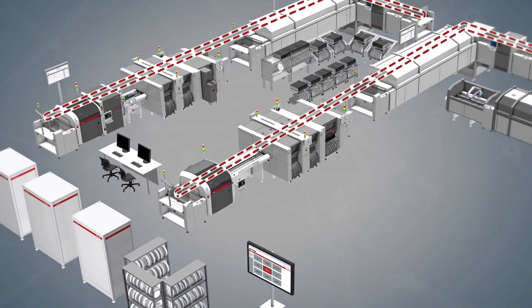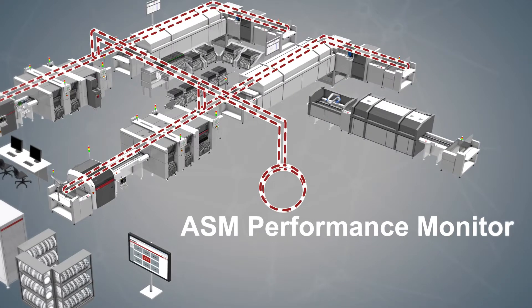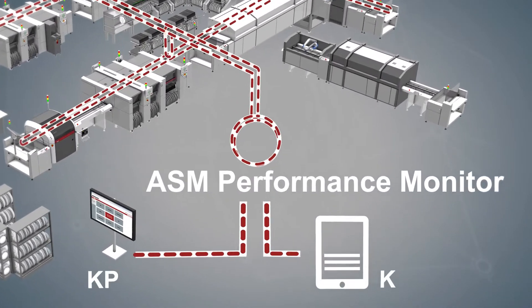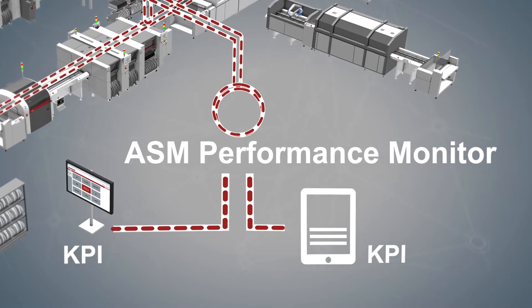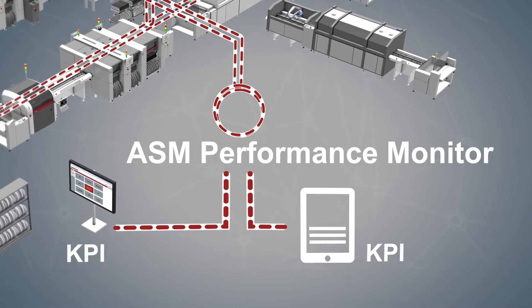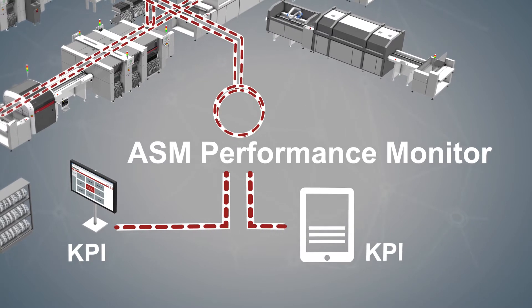The ASM performance monitor collects machine data from the entire production. The intelligent software aggregates this data into informative KPIs with options for quick and flexible drill downs or the tracking of individual products and components. All the machines communicate to one system and in a real-time environment I can look inside and exactly know what's going on in my production.